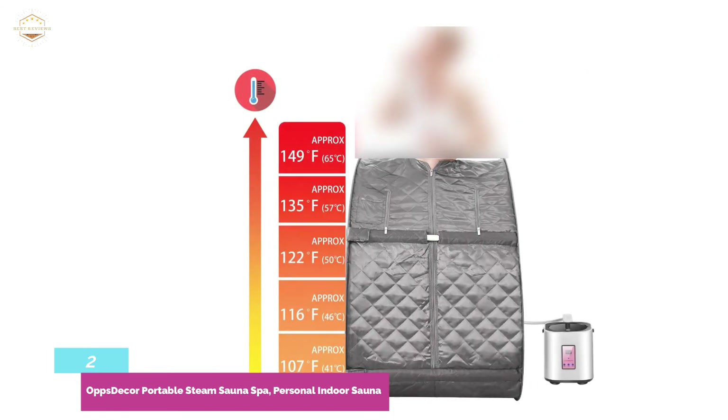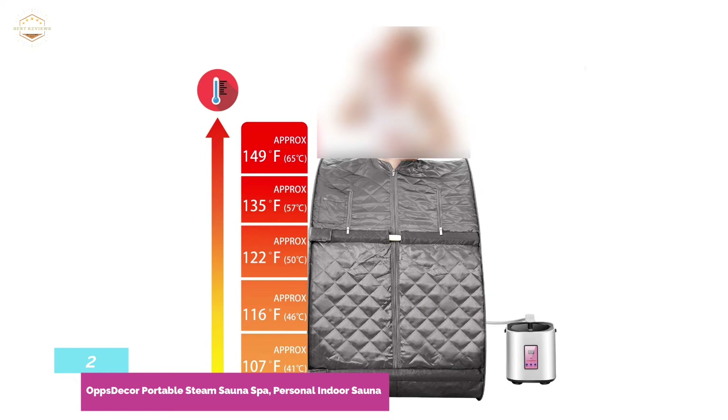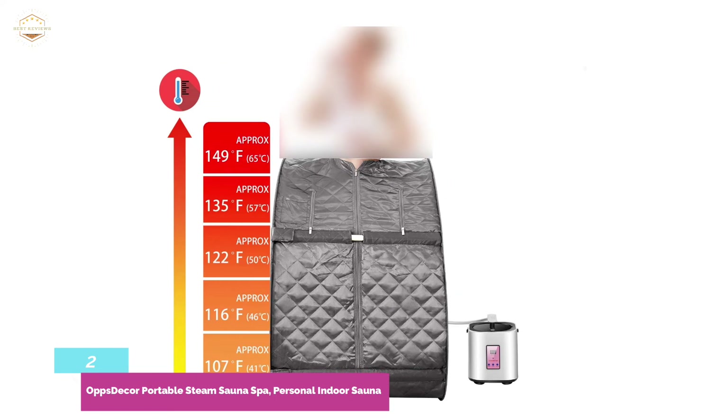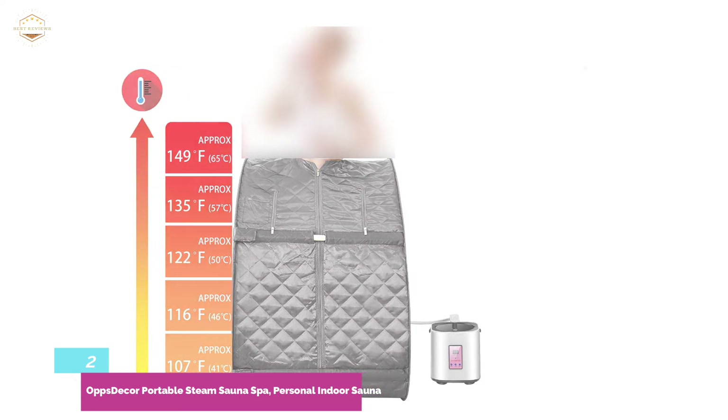In addition, it comes in 5 colors. Keep in mind, this product is not an infrared sauna and cannot be used without the vapor component. Therefore, if you would like a dry sauna option as well, this is not the choice for you.